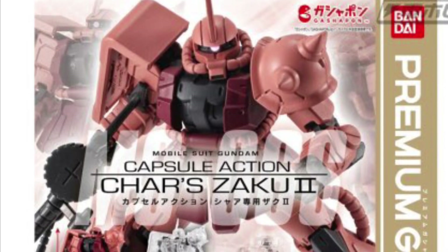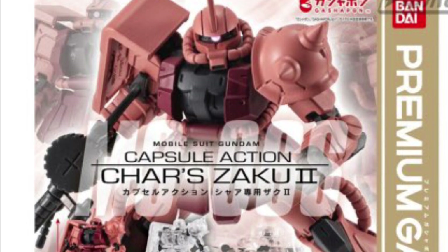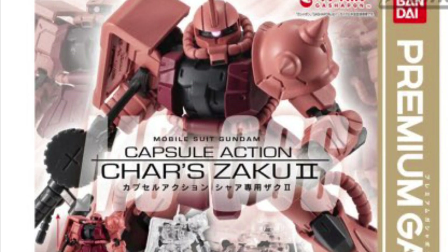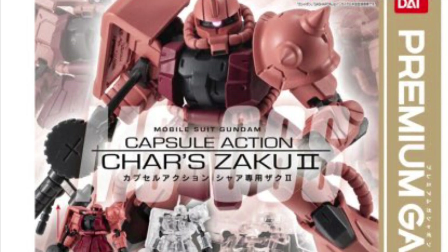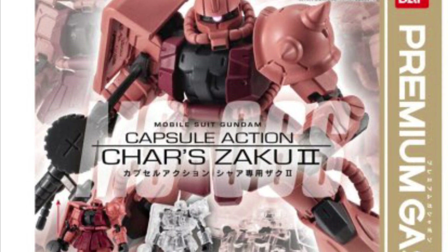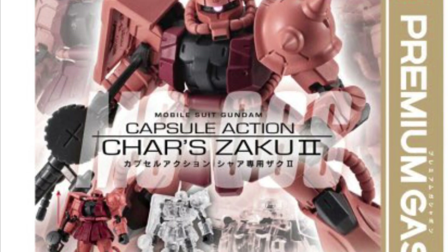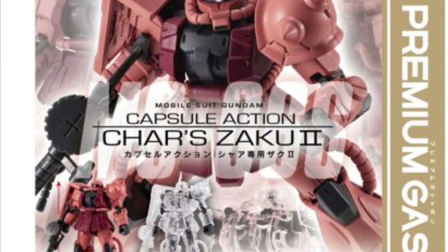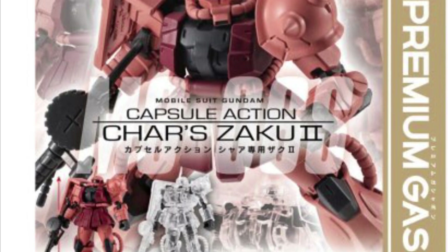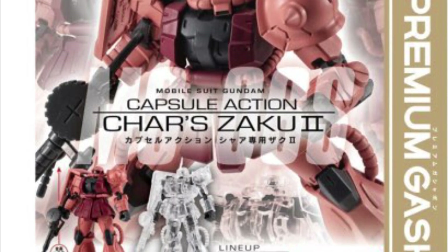We got some Gundam news today on a Saturday from Bandai's capsule section. Char's Zaku — two variants: the clear version and the regular version. It is available right now to order and it's expected to be out in the fourth week of March.